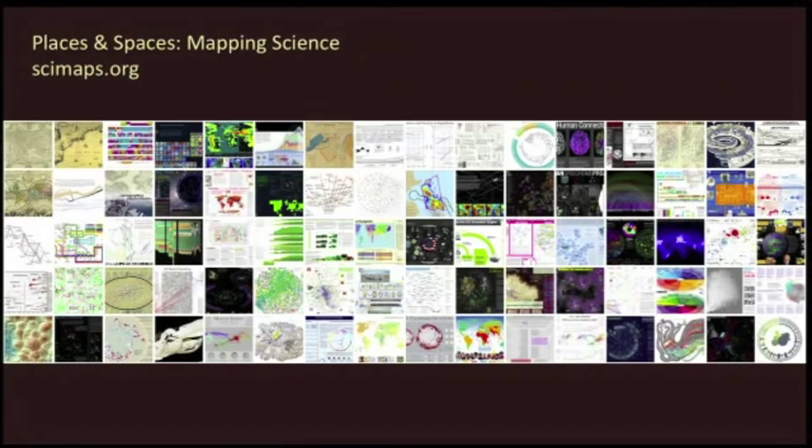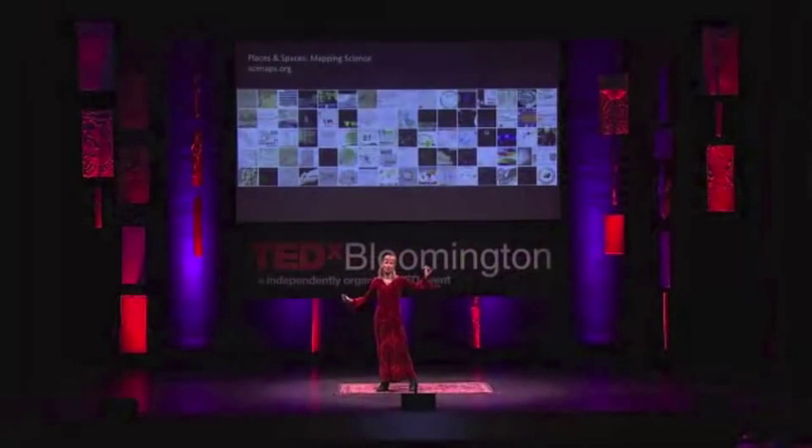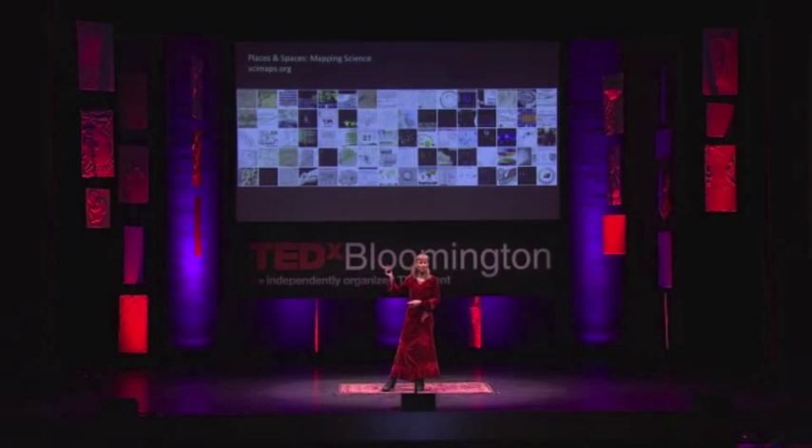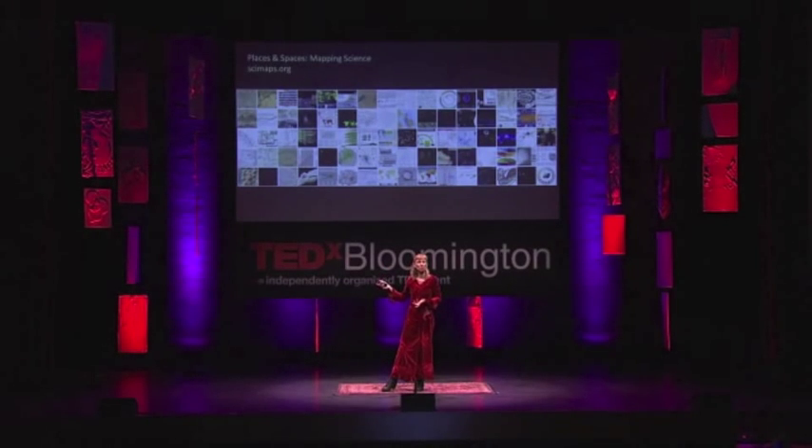We are now in the eighth year, and we have altogether 80 maps, which you see in very small thumbnail images behind me. The real maps are 24 by 30 inch large, 300 dpi. Many of them are online, so you can explore them online, and many of them have interactive counterparts. These maps have been created by more than 200 map makers around the globe.